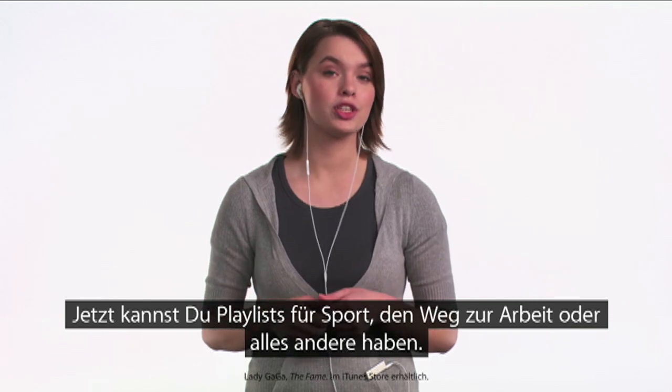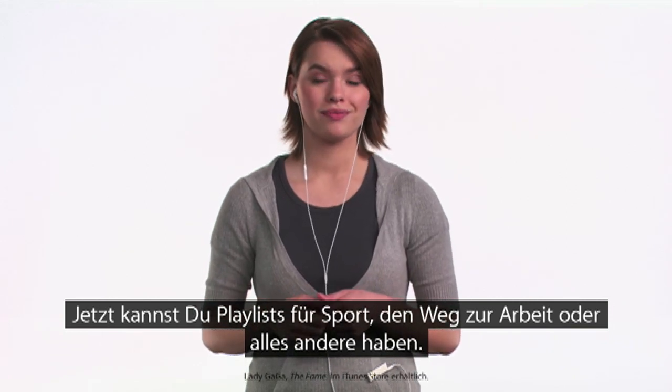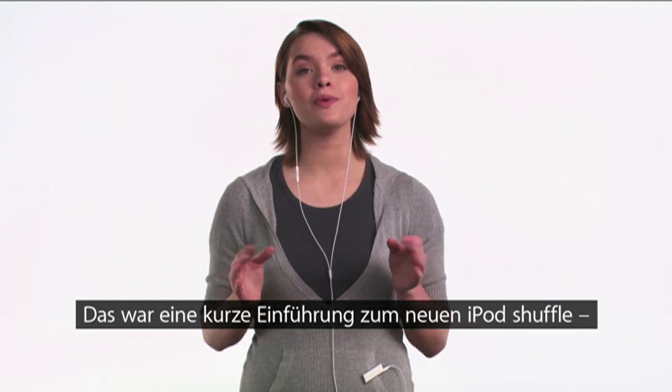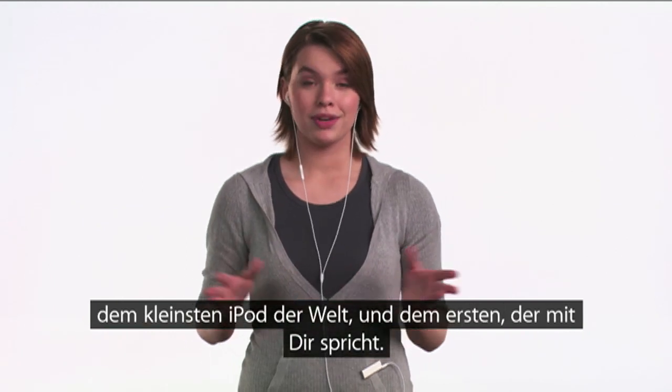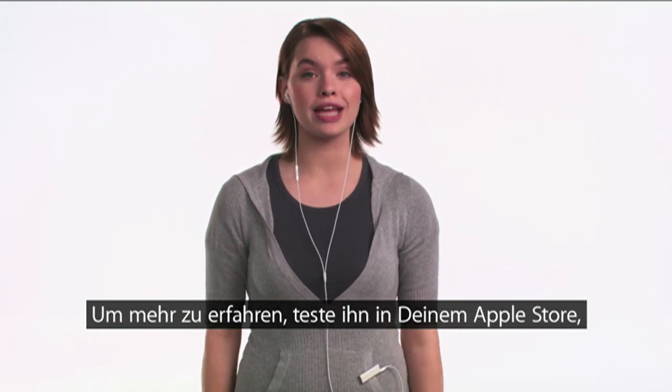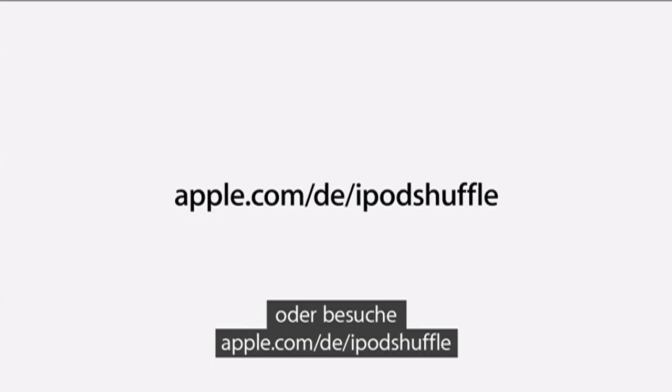Now you can have separate playlists for the gym, for commuting, and for just about anything. So that's a brief introduction to the new iPod Shuffle, the world's smallest music player and the first one that talks to you. To learn more, try one out at your nearest Apple store or visit apple.com/ipodShuffle.